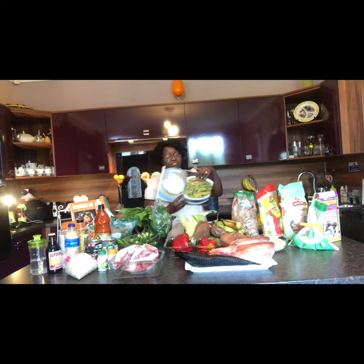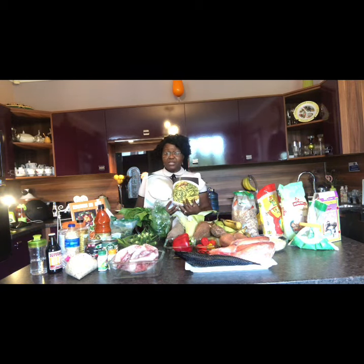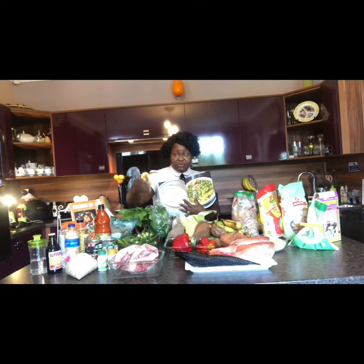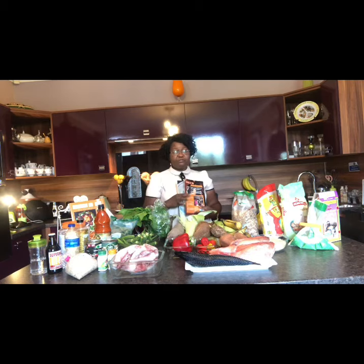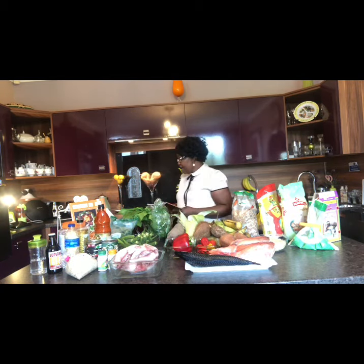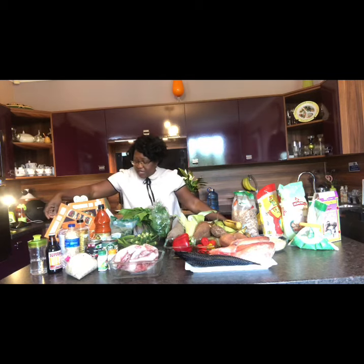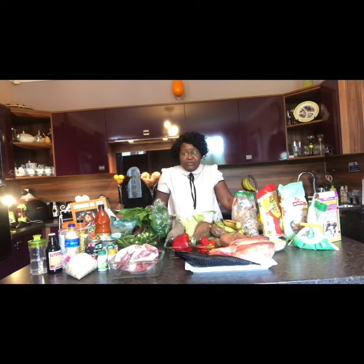At the back, I have pounded yam and egusi — very traditional, they go together. Of course you can serve pounded yam with okra cooked with ogono, or with vegetable stew, or any soup you desire. There are so many food items in the Nigerian diet that we haven't been able to cover today.